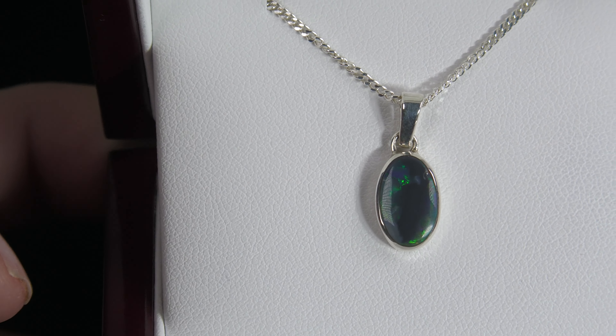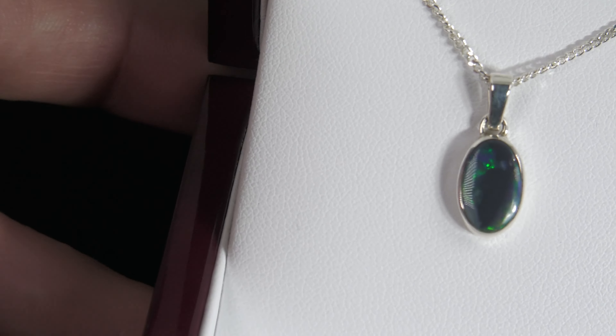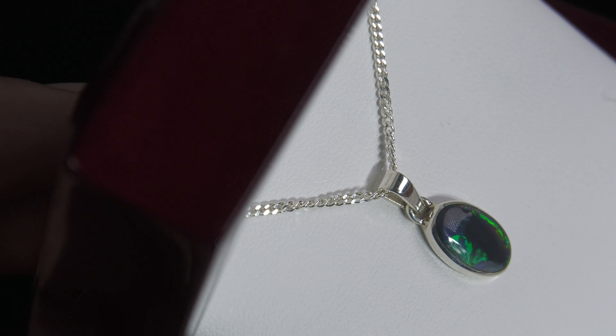I initially had this at $500, so $495, and then when I saw that pit there I dropped the price right down substantially because of it.